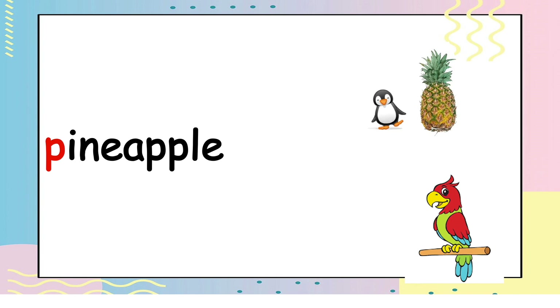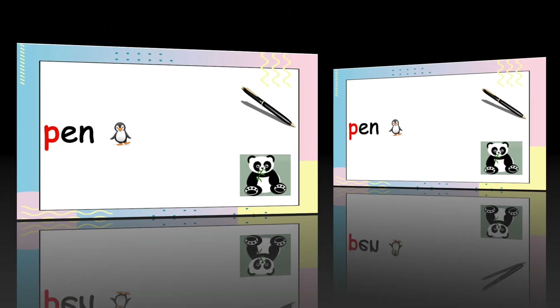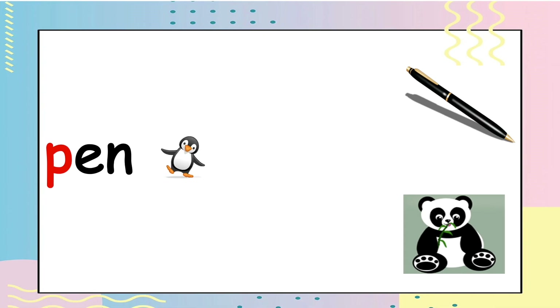The last one. Which one is P — pan, pan? Is it number one or number two? Let's see. You got it right — it's number one. Very good!